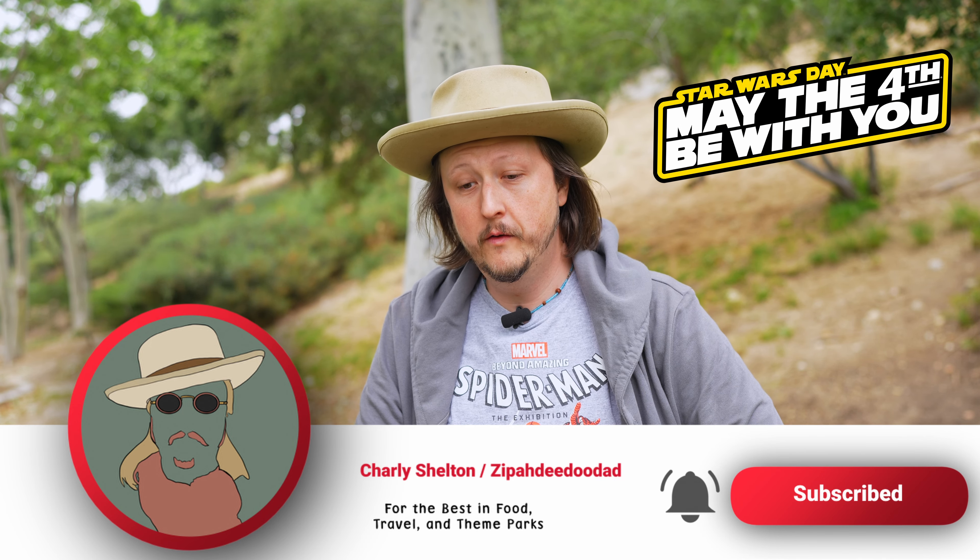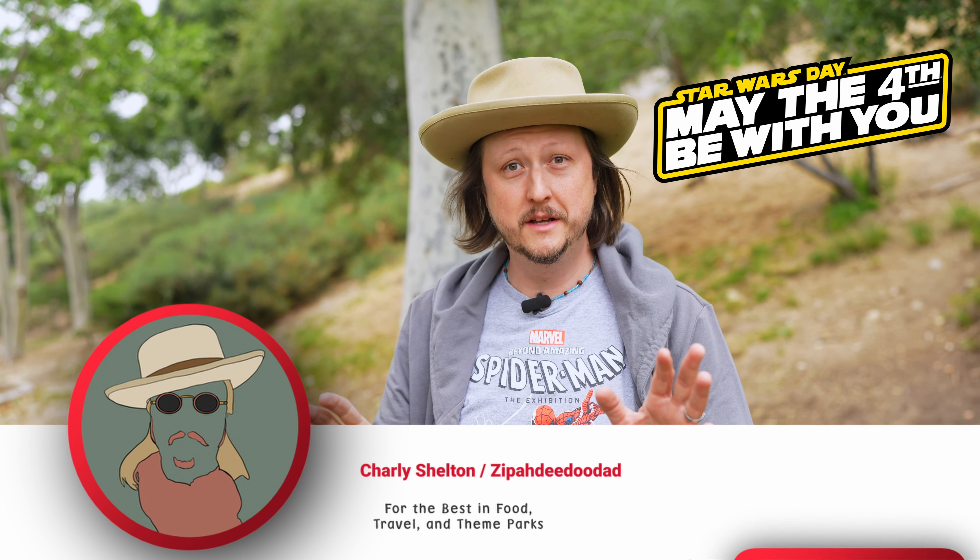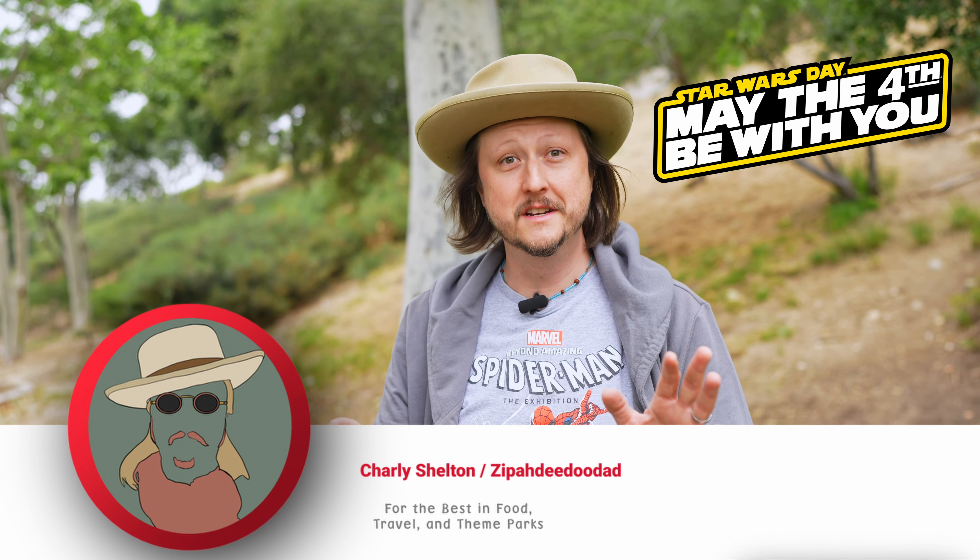Hi folks, Charlie Shelton here, Zippity-Doo-Dad, and it is Star Wars Day. May the fourth be with you.